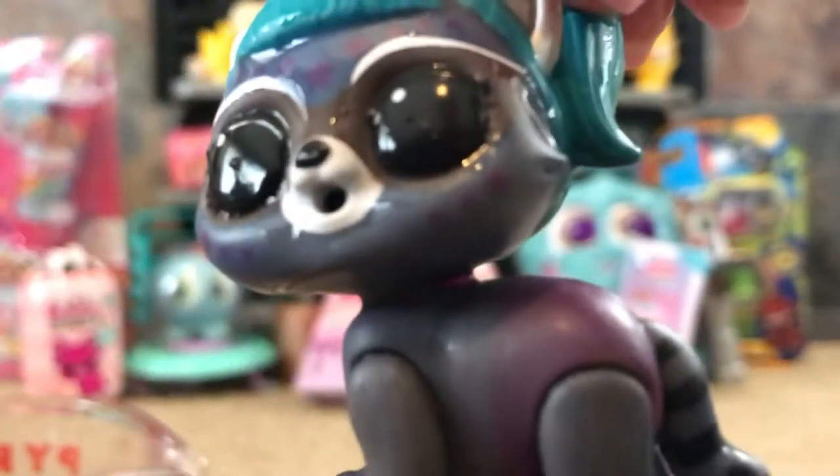Her bottom turns a little pink and it's like she's wearing some pants — so that's adorable. I'm going to let my girls get her all ready and get her set up, and we're going to change some gears and go to the next item.